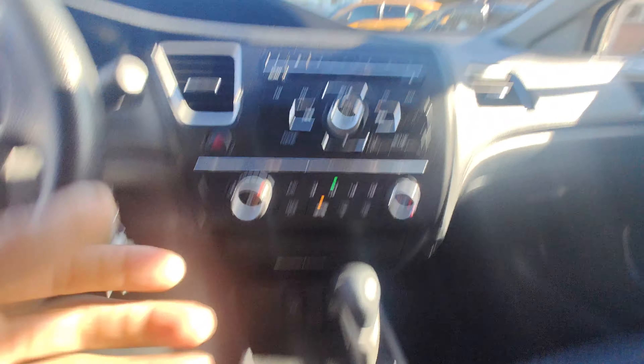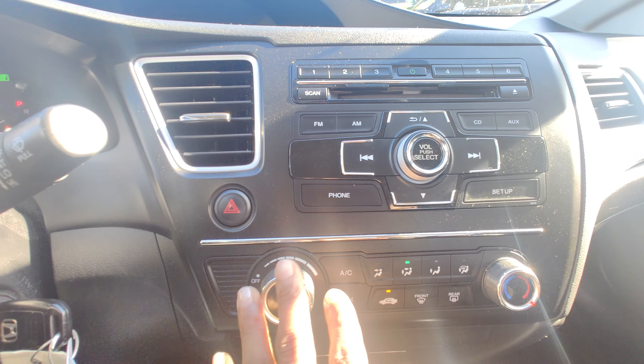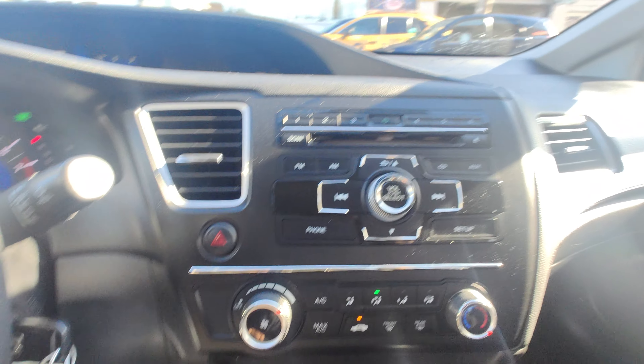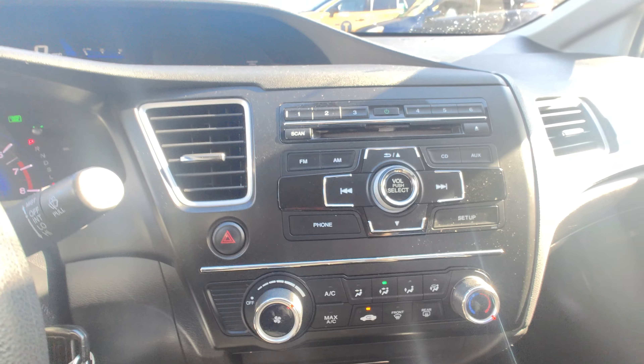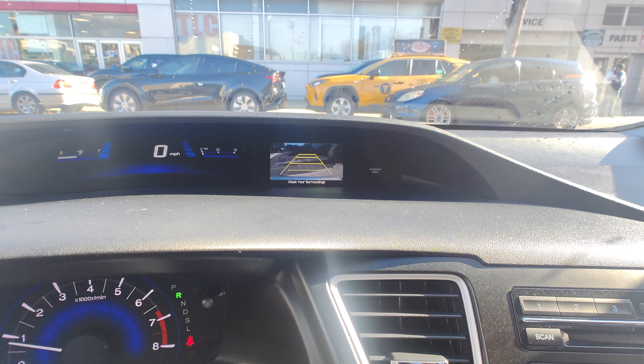Then the inside — here's the handbrake, gear selector, USB outlets, climate controls, AM, FM, CD auxiliary controls as well, center display, speedometer, and there's a backup camera.